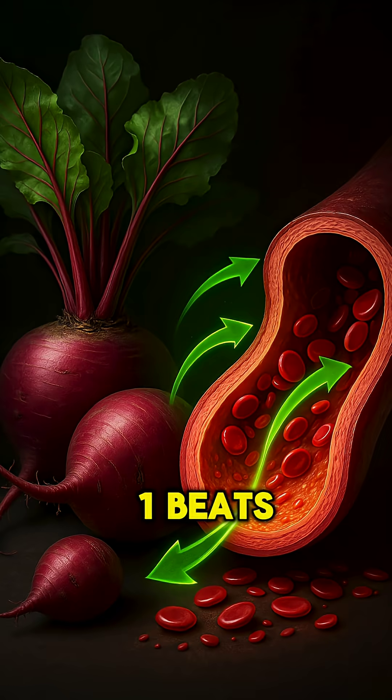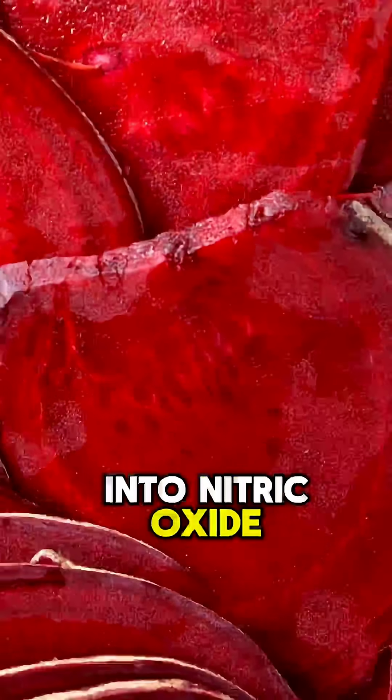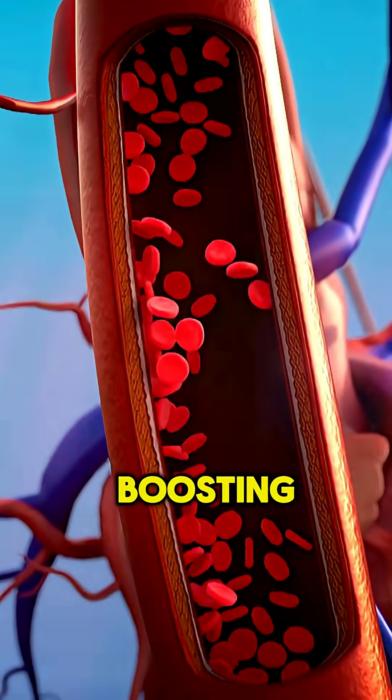Number one: beets. Their natural nitrates turn into nitric oxide, opening blood vessels and boosting oxygen flow within minutes.